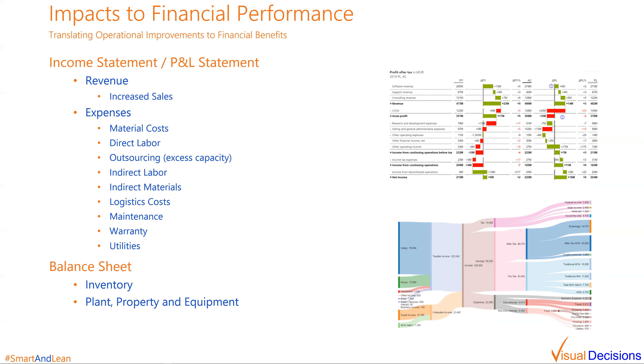It's a fair question to ask how these gains get created — that's going to be the question asked by executives before they approve a project in this area. So at Visual Decisions, we created a tool that helps map the enabling capabilities provided by smart factory solutions through functional improvements to metrics such as OEE, all the way to the financial impacts on the financial statements. Let's take a look at how we do that.